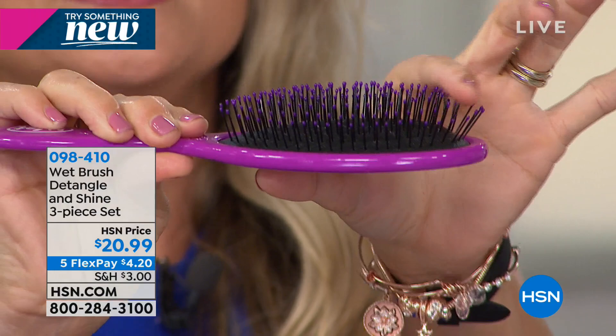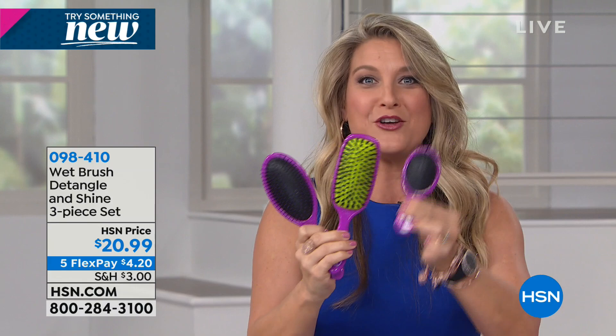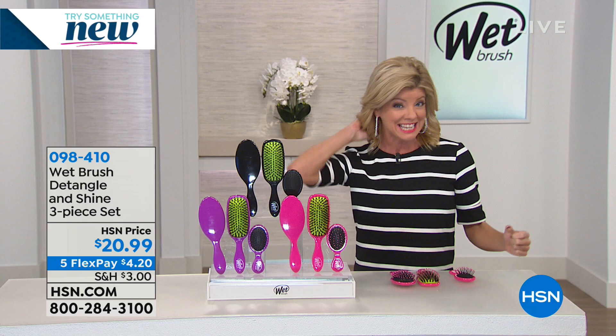Please do not be fooled by imposters — there are a bunch of them out there because everybody wants to be the Wet Brush, but there's only one. You have to get the logo right here on the handle. And you're not just getting one — you're also getting the shine brush and the travel mini brush, all three individually boxed. You can keep some and give some. It's for all hair types, even for young ones whose hair always gets tangled in the back at the neckline.